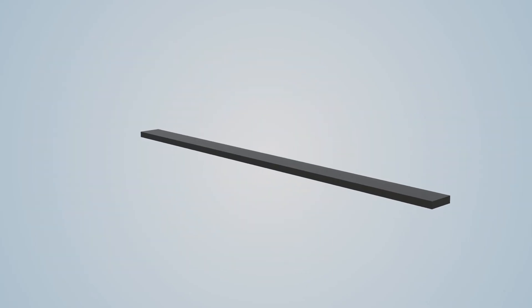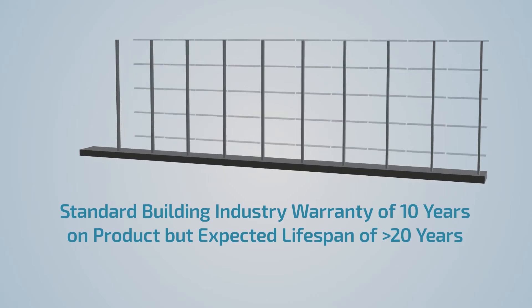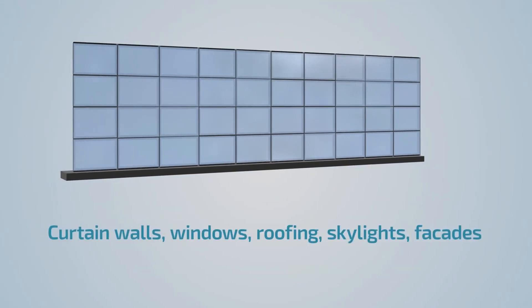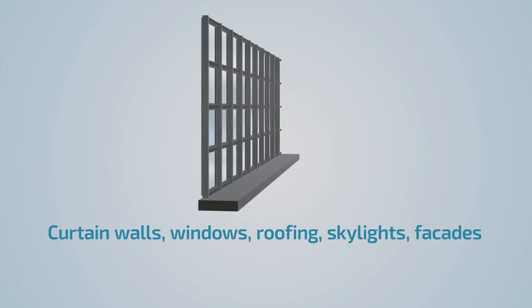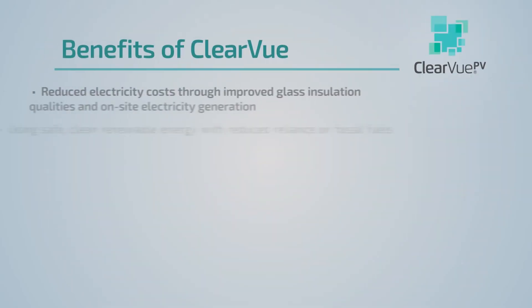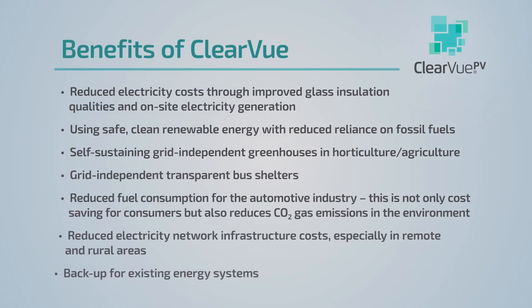Clearview panels have a lifespan exceeding 20 years. They can be sized to fit existing curtain wall frames, replacing existing windows, roofing, skylights and facades in new and old structures alike.